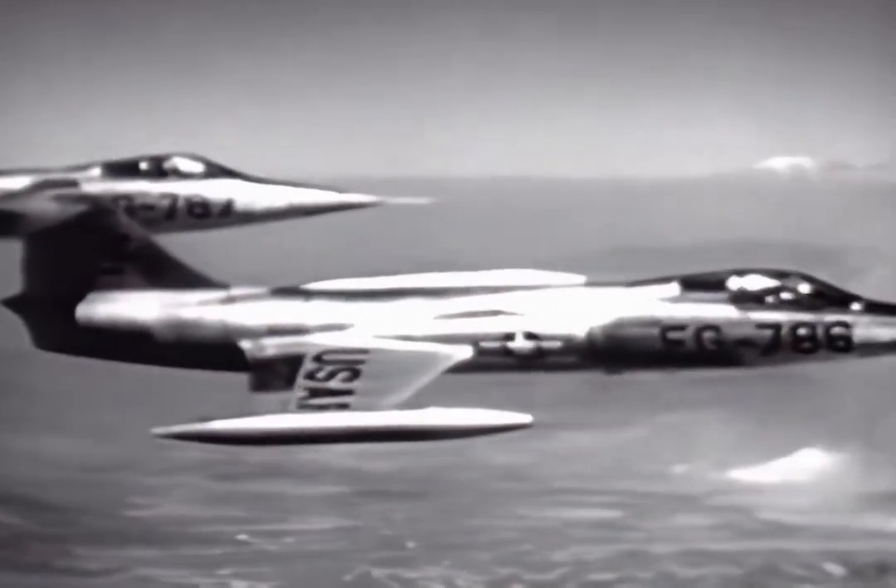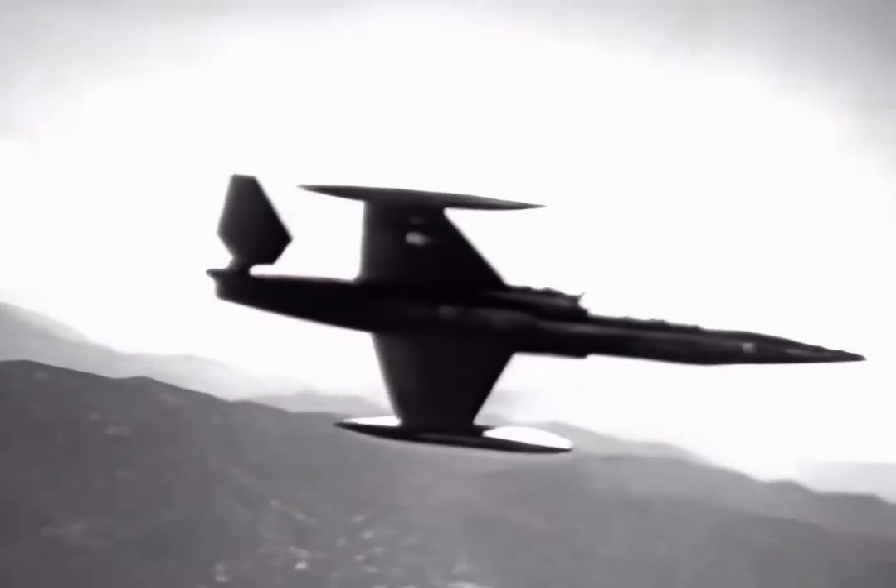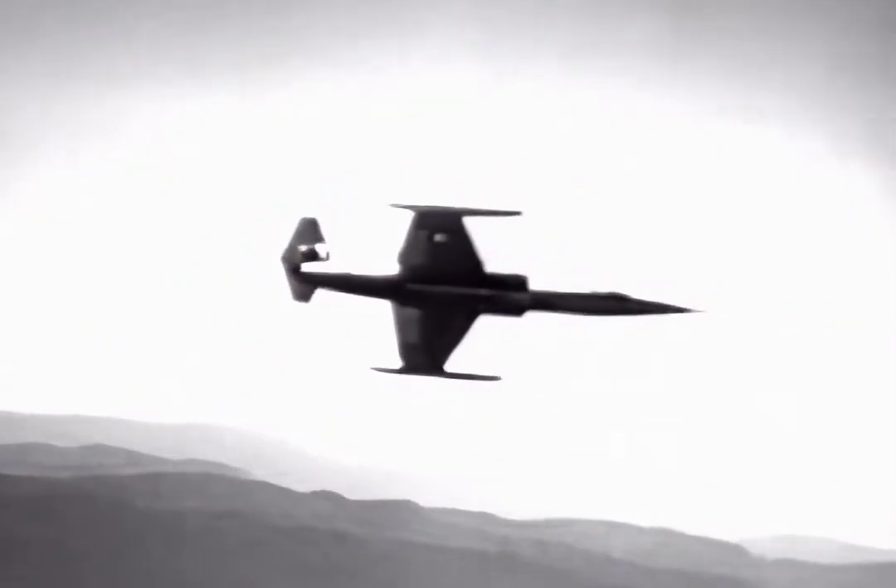Described as the most advanced plane of its type, the Lockheed Starfighter goes through its paces. Defense Department films record the premiere of a new star blazing in the sky.